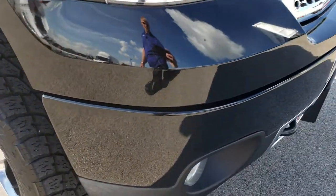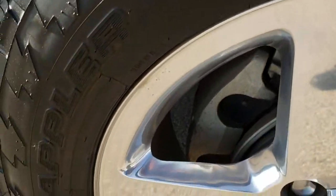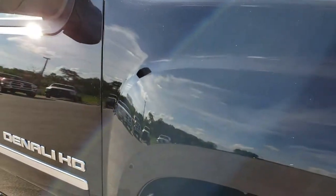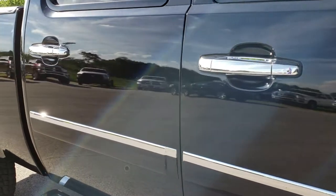The front bumper, front valence, and grille are all in very nice condition. Passenger side rim has no scuffs or scrapes, no corrosion. And as you go down this side of the truck, you can see just how clean that body is — how reflective and mirror-like that paint is.